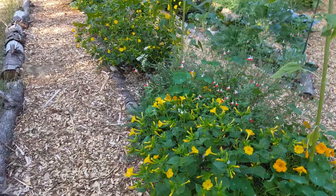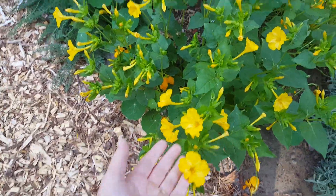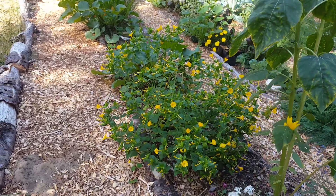Coming along this front bed, we have some four o'clocks in this plant here. I started them from seed. I have several of these and most of them are different colors.